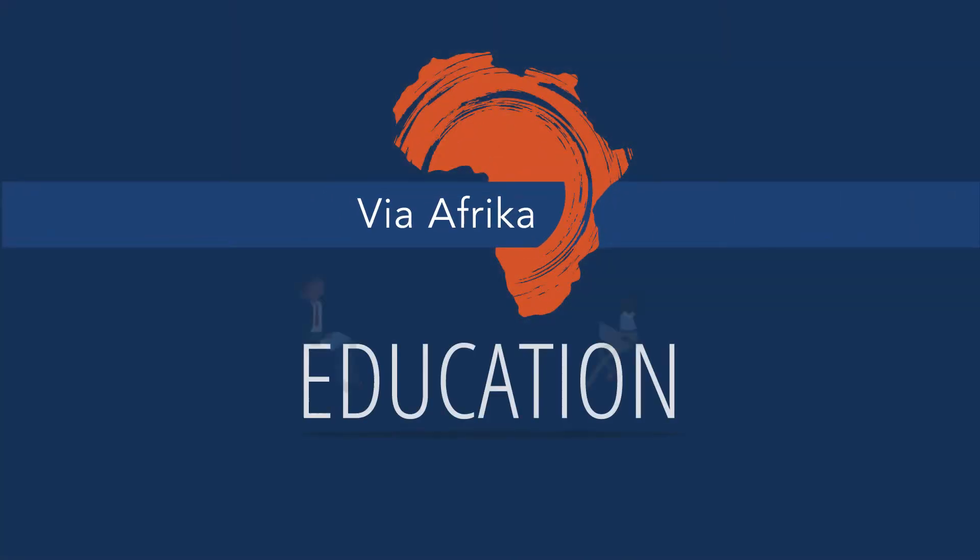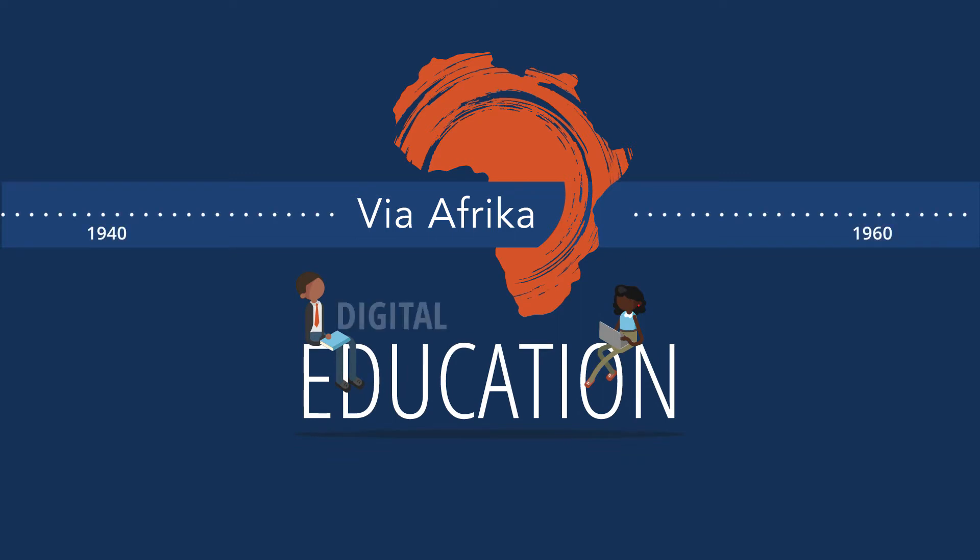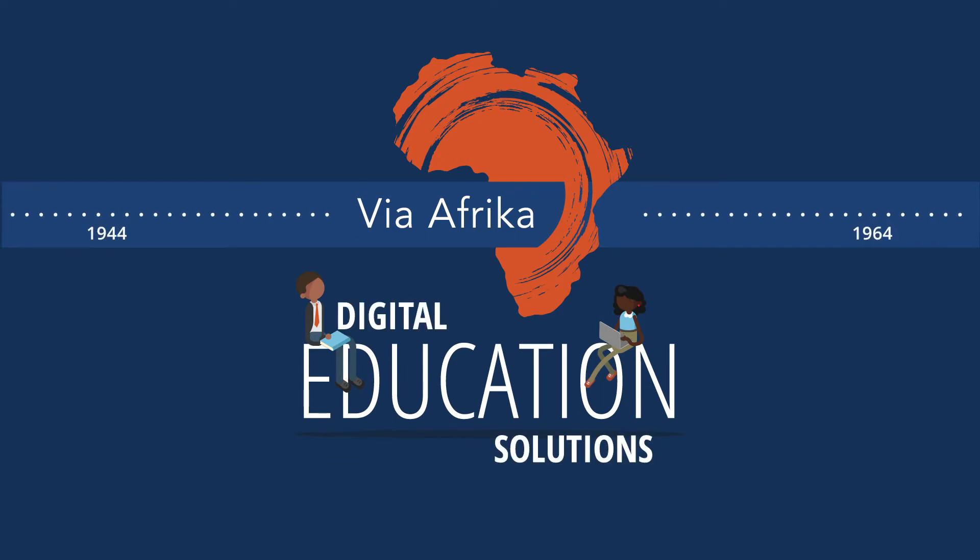Via Africa has been putting education at the core of what we do for more than 70 years. We know that as times change, the needs of our teachers, learners and parents change too.